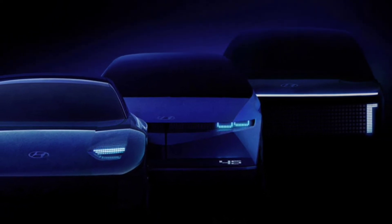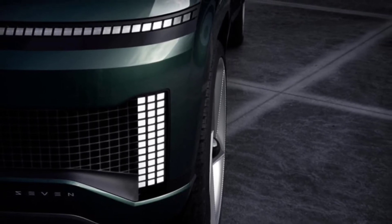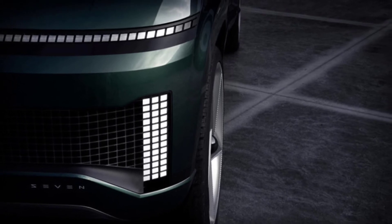Another Hyundai teaser says the electric crossover goes on sale in 2024, so there could be a bit of a wait between the concept debut and being able to buy the vehicle.